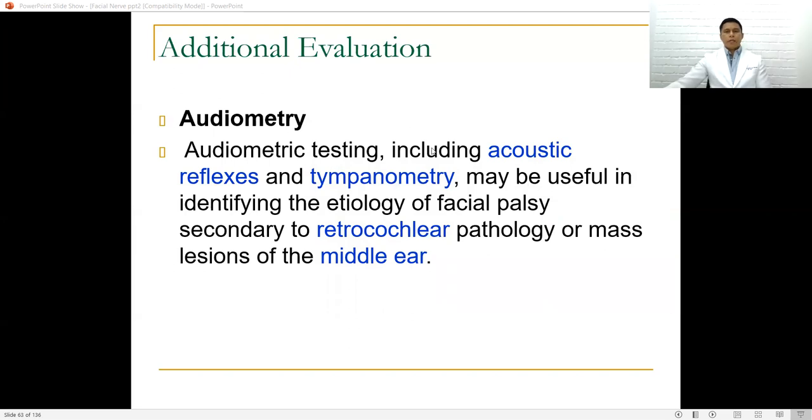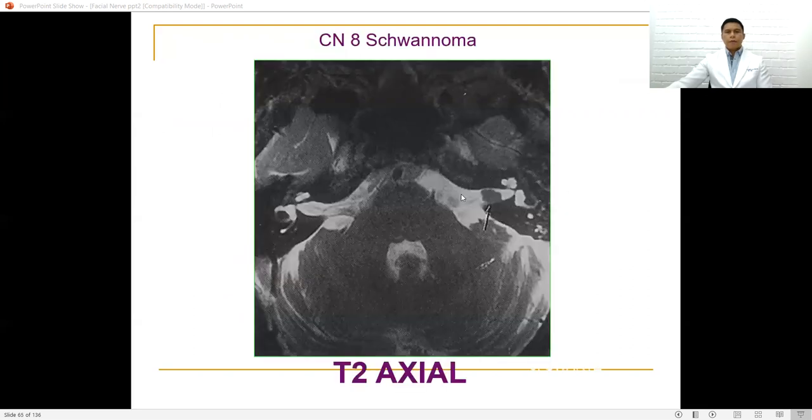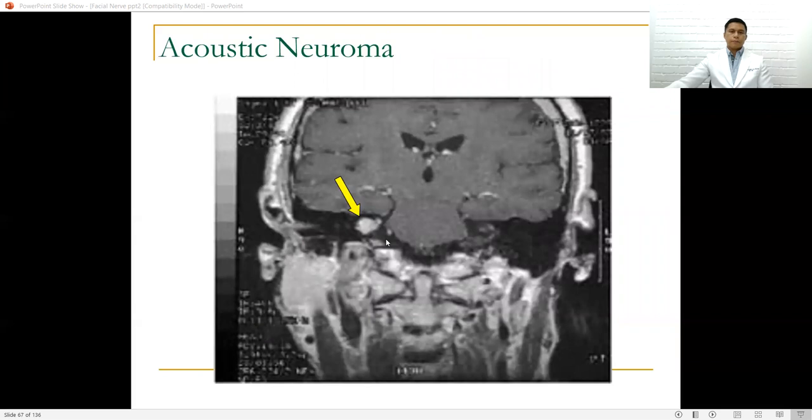Audiometric testing including acoustic reflexes and tympanometry may be useful in identifying the etiology of facial palsy secondary to retrocochlear pathology such as tumors or mass lesions of the middle ear. High-resolution CT and MRI scans are essential in evaluating patients with traumatic facial palsy and patients with possible tumors of the parotid, temporal bone, cerebellopontine angle, or skull base. For example, a vagal nerve schwannoma located in the cerebellopontine angle, or acoustic neuromas, can affect both cranial nerve 8 and cranial nerve 7.